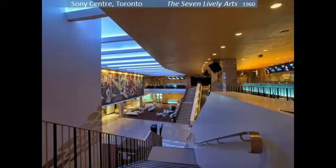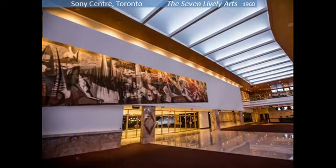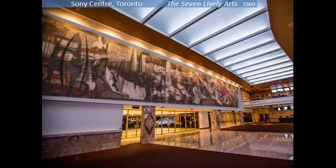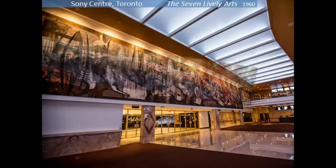Here, you are looking down the stairs to the main entrance area. You can see half of the mural on the left. Let's go downstairs and take a closer look. From this angle, you get a better idea of its staggering size — a monumental 100 feet by 15 feet. The mural is intended to be seen as a single unit, but it is in fact composed of seven merging panels.